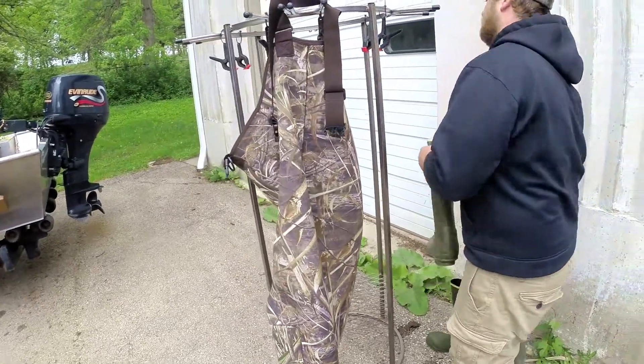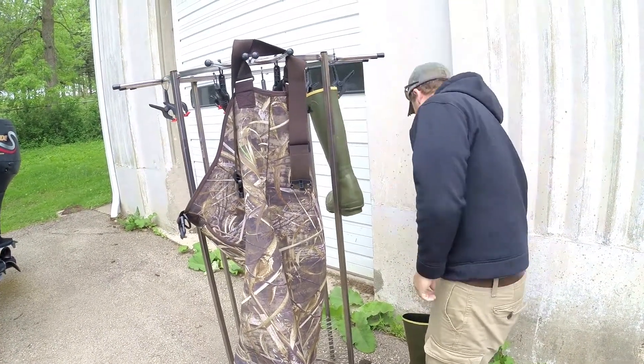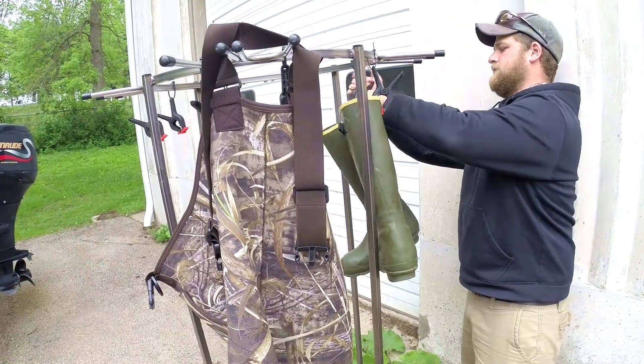Drying. This is pretty straightforward and simple. After scrubbing your gear, wash your gear with soap and water and let it dry, preferably in the sun for five days or more.